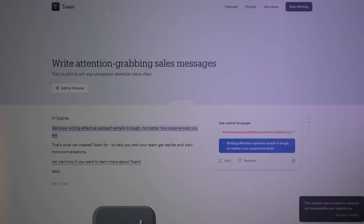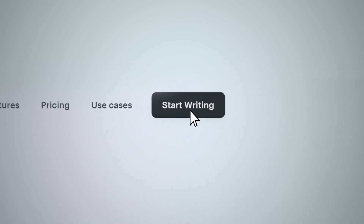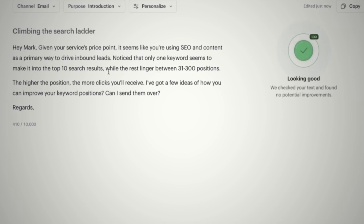The next one is Twain. Twain is a tool that allows you to write emails using AI. I wouldn't say with 100% certainty that writing emails completely with AI is there yet, but Twain is easily the closest tool to doing so. I've seen better copy come out of Twain than I've seen from real copywriters or real salespeople at massive companies. Twain is quite good.